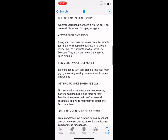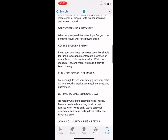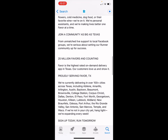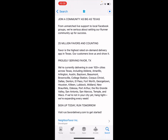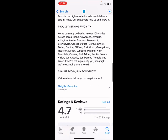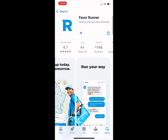With Favor Runner you also get perks like Triple A, Jiffy Lube, and Discount Tire discounts. Being your own boss has never been so simple. They also have a large Facebook community group. Go ahead and try Favor Runner.